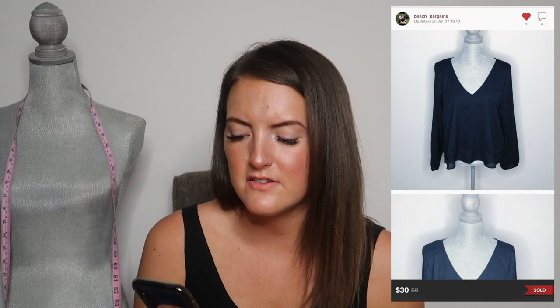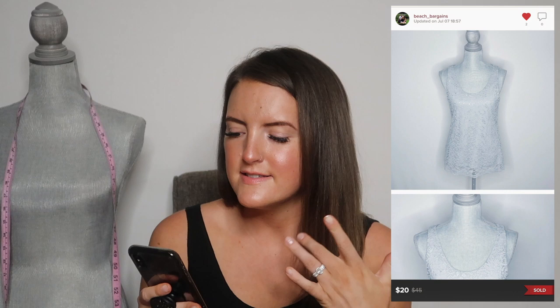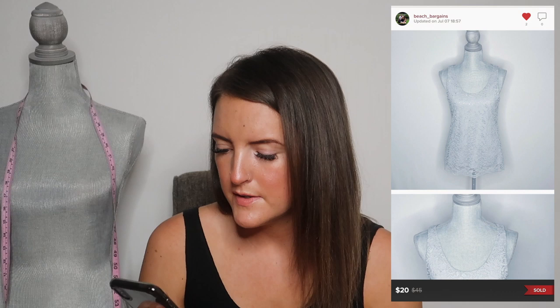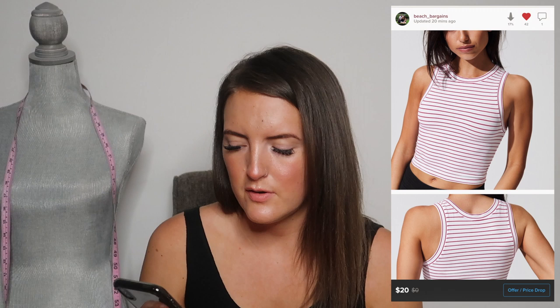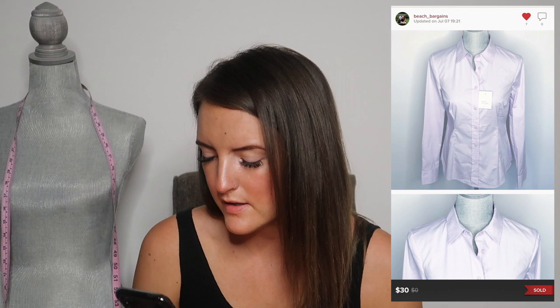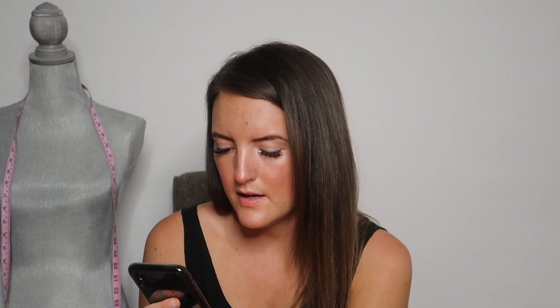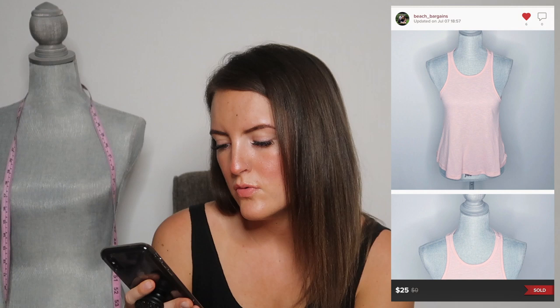Next is an Abercrombie & Fitch V-neck long-sleeve black top, priced at $30. Next is a Loft metallic silver lace tank top, priced at $20. Next is a Free People basic red and white striped cropped tank top, priced at $20. Next is a Victoria's Secret top, priced at $30 — almost everything in here is $20 to $30. Next is an American Eagle green pocket t-shirt, priced at $20.